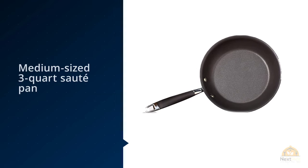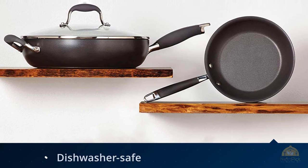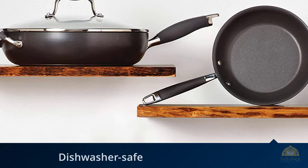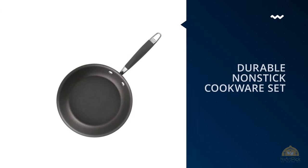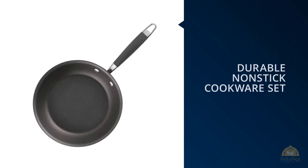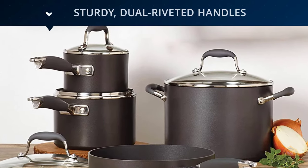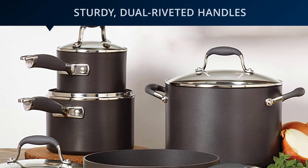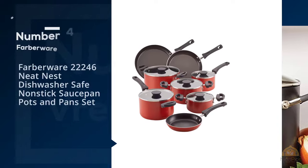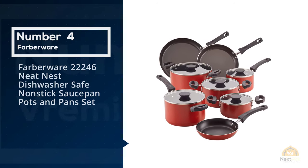In addition to the standard two sauce pots — 1.5 and 3 quart — an 8.5-quart stock pot, and a medium-sized 3-quart saute pan, you'll get a small and large skillet at 8.5 and 12 inch. The addition of that second larger skillet feels like a bonus over the usual 10-inch, because it gives you room to make stir fries or other one-pot meals. They're dishwasher safe and oven safe up to 400 degrees Fahrenheit.